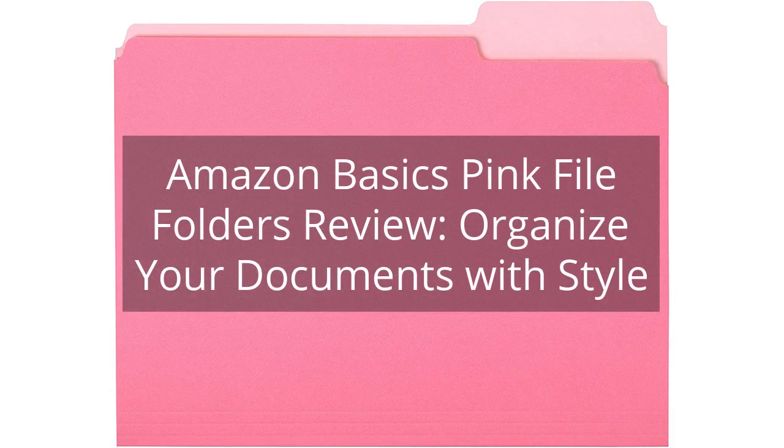Amazon Basics Pink File Folders Review: Organize Your Documents With Style. You can find the link to the product in the description of the video.